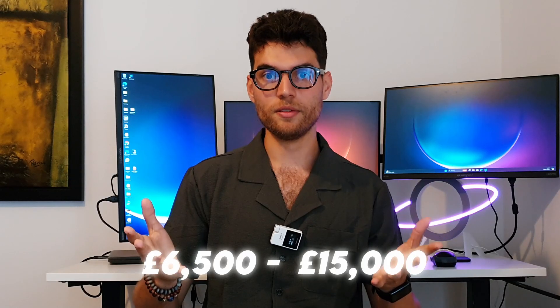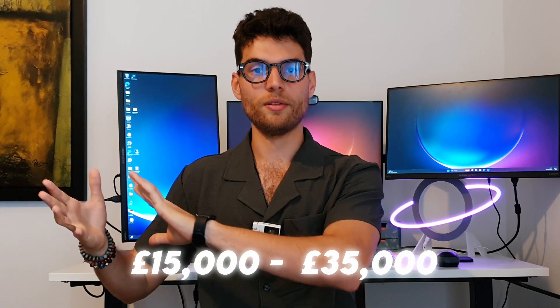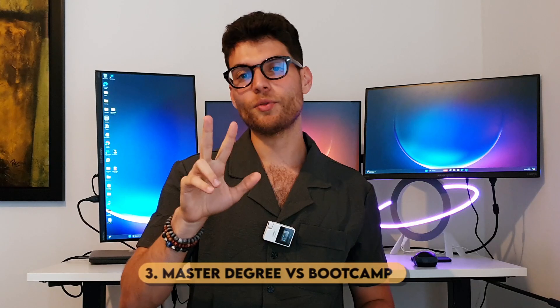For postgraduate degrees, nationals will pay on average between six and a half thousand to fifteen thousand pounds a year, while an international student will pay from fifteen thousand to thirty-five thousand per year for a data science degree. It really differs from one university to another. When I applied, I found it was between fifteen to twenty-five thousand pounds a year for a data science degree or any technical degree — cloud computing, AI — all of these things were between fifteen to twenty-five thousand for international students.